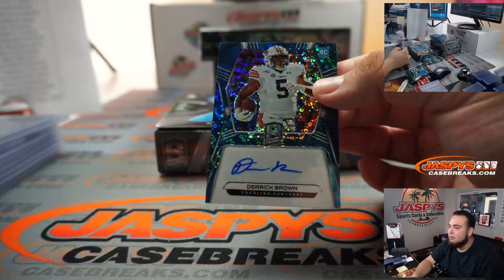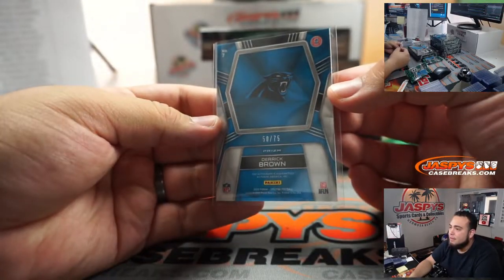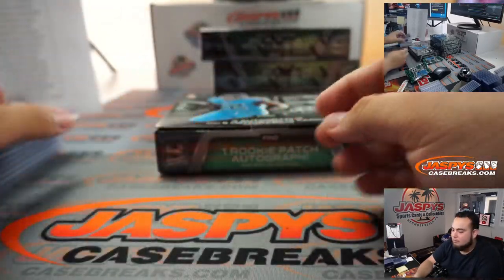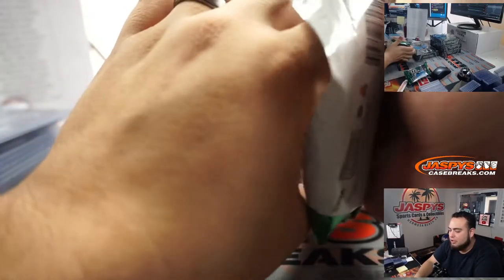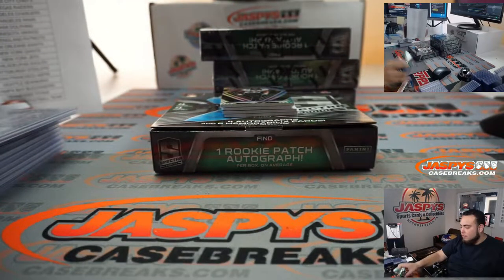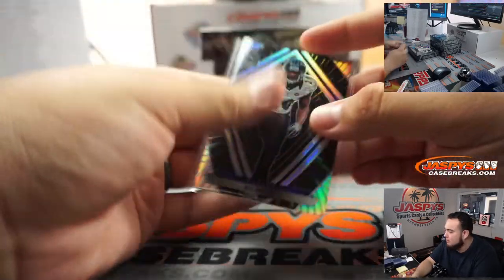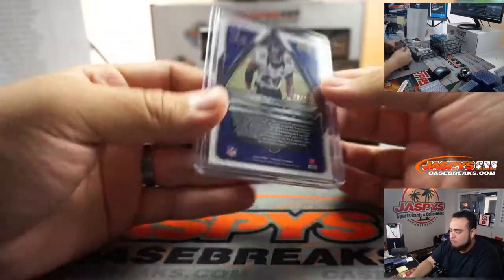And we got Derrick Brown — is Derrick Brown playing for the Panthers? I don't really watch the Panthers too much. 50 out of 75, Panthers going to Tim. Yeah, so that'll probably be breaking with Joe most likely — I'm sure Joe will be here by the time I'm done with this, so he'll take over and break for you guys. Little AJ Green to the Ravens.